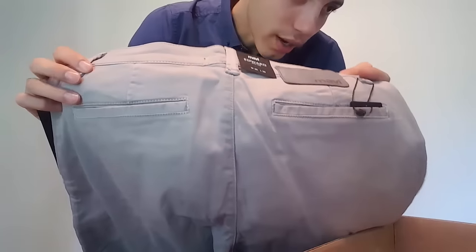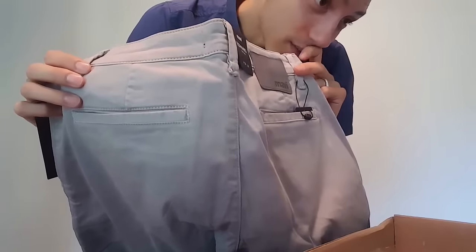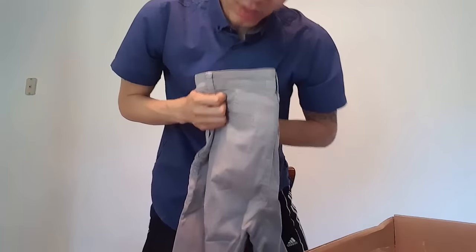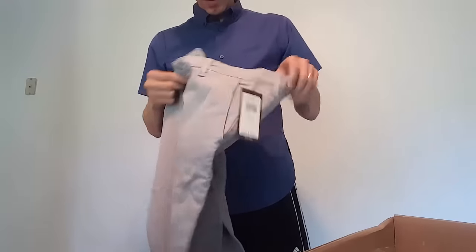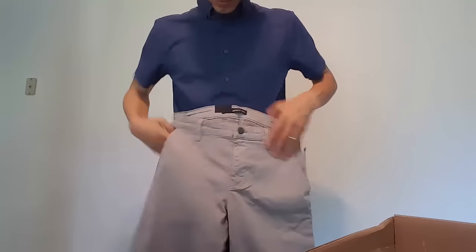Moving on to some pants. I'm not trying stuff on because I'm probably not going to keep any of it. These pants are from Mavi, slim leg, 30x30 — I don't even know why they sent me a 30x30, that's probably too small. These are $98. I mean they feel nice and look nice, but $98 for pants. The brand is Mavi — not 100% sure about it. I won't be keeping those.